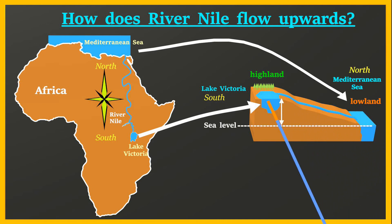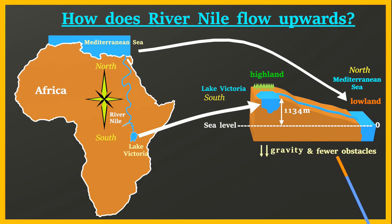Lake Victoria is located way higher up than the Mediterranean Sea. It's at about 1134 meters above sea level, while the Mediterranean Sea is at sea level, which is 0 meters. Therefore, water from the lake will naturally flow downwards towards the Mediterranean Sea due to gravity and fewer obstacles.